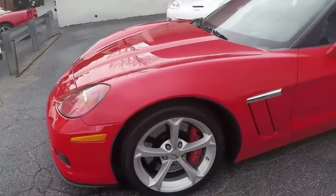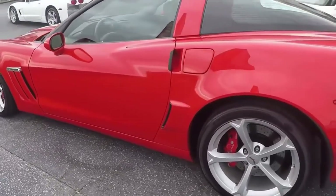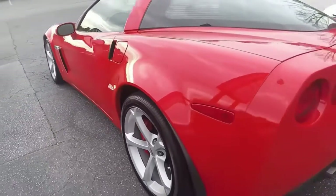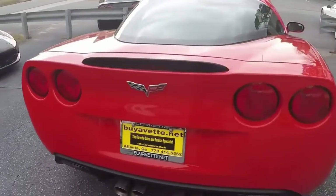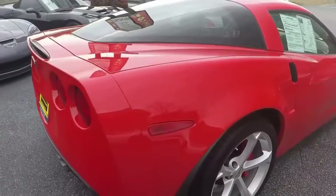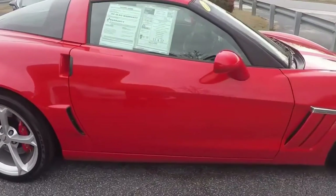Gorgeous car with 12,000 miles, clean both inside and on the outside. Good looking wheels, good clean tires. About 530 seconds remaining on the tires on the front and about 430 seconds remaining on the rear. Red calipers on the brakes.